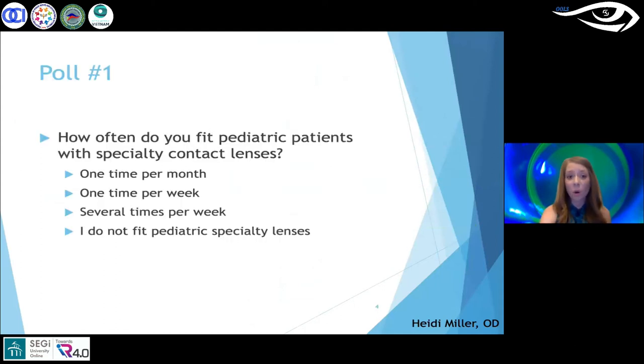I wanted to start with a poll: how often do you fit pediatric patients with specialty contact lenses? Options are one time per month, one time per week, several times per week, or I do not fit pediatric specialty lenses. Looking at this poll, the majority do not fit pediatric specialty lenses, but we have a good mix — some are fitting one per month, one time per week, and several times per week.